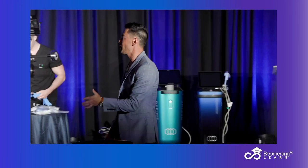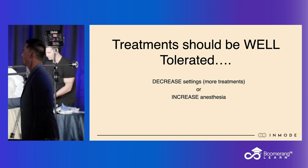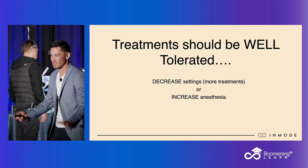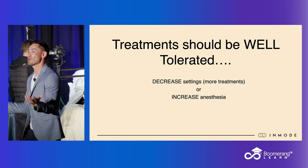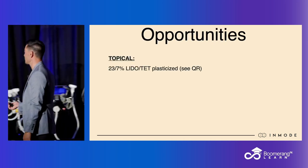You're going to decrease your settings or increase your anesthesia — we walked through this during the Morpheus lecture. When you think about increasing anesthesia, this is the point where we talk about what those measures are and how we can increase our level of anesthesia. We've got all these opportunities.